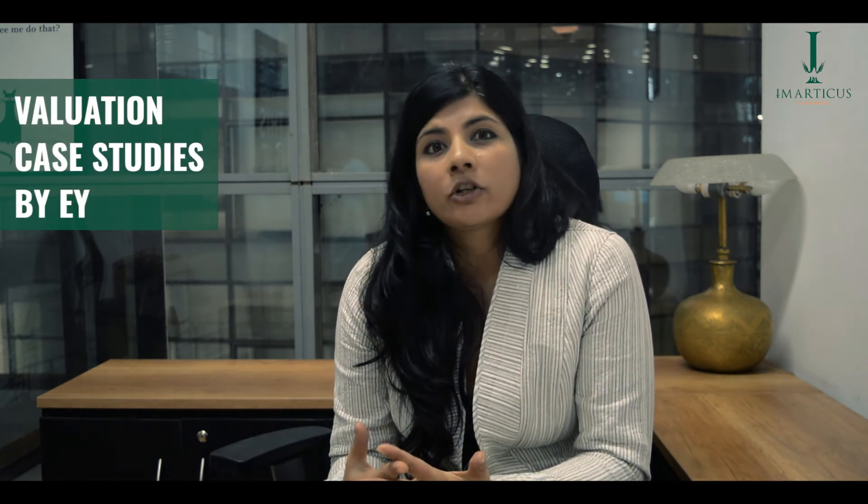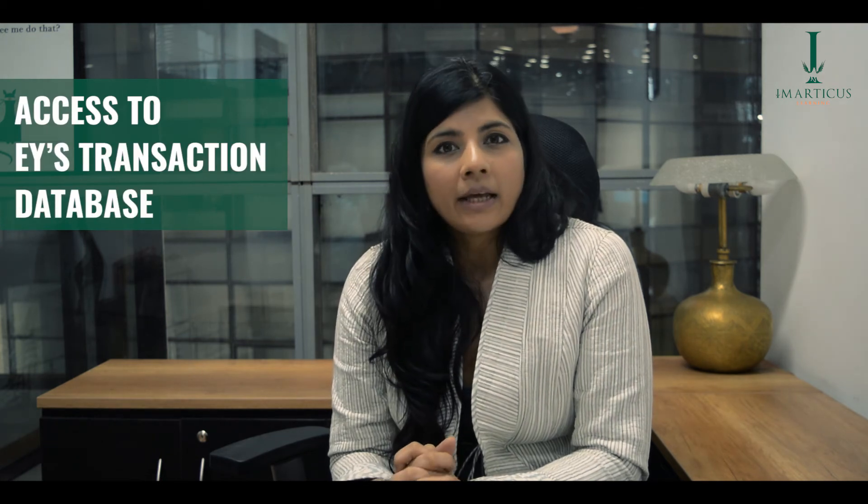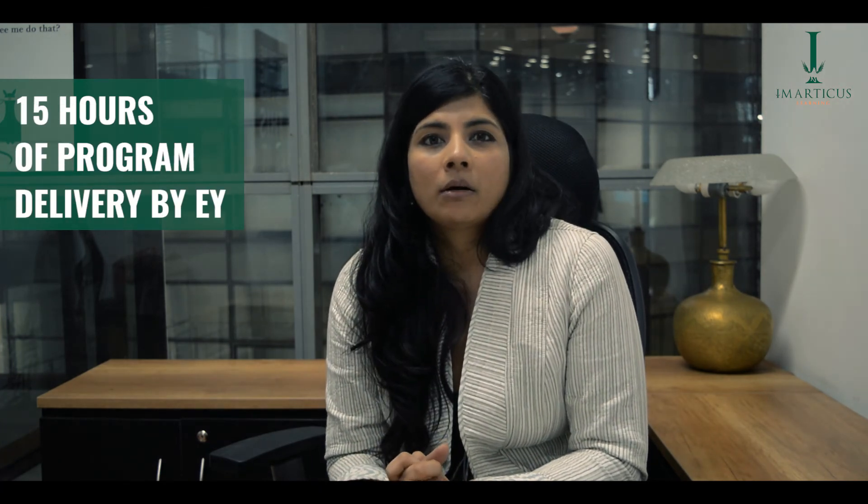The Financial Analysis Pro degree has been co-created with EY, meaning the cutting-edge curriculum was designed in conjunction with them. This gives us access to their extensive transaction database. They also record live sessions you can watch at your own convenience, and you have access to 15 hours of interaction with EY senior directors who help you understand what it really takes to succeed in corporate finance.